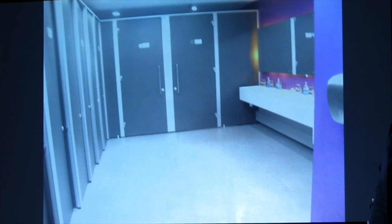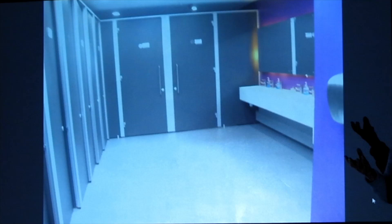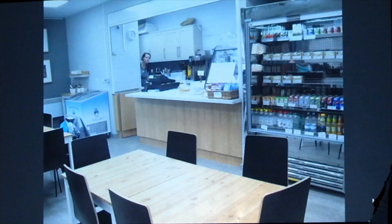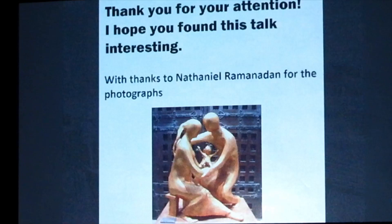We had one lavatory in the cathedral, and when we had the music festival or an ordination or a confirmation, every child — and every person of a certain age — always needed to go. You can imagine the queues were terrible. Now we've got eleven and they're unisex so nobody has to queue — it's wonderful. And this is the tea room, which is very busy all the time.